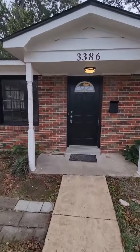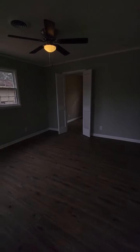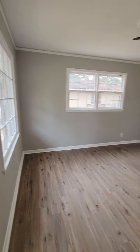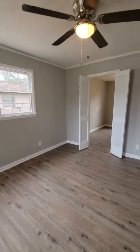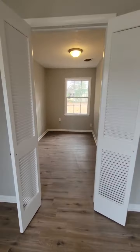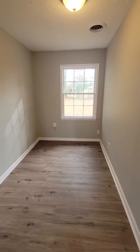As soon as you walk in the front door you'll see great new floors and paint, and new light fixtures. Off the living room is this small room that could be storage, a playroom, or an office — it's your decision what you want to do with it.